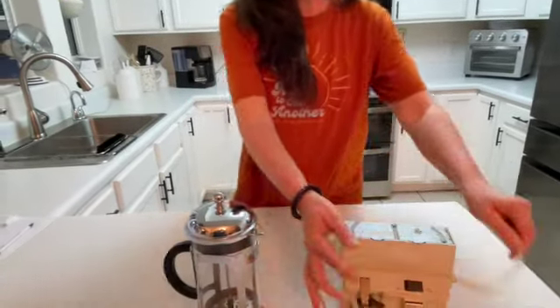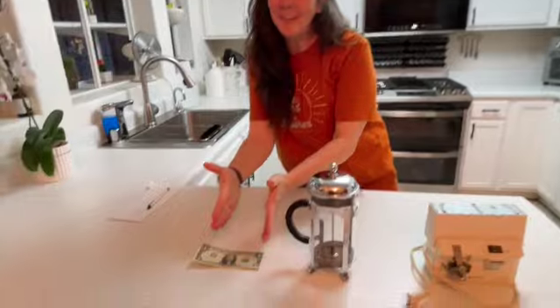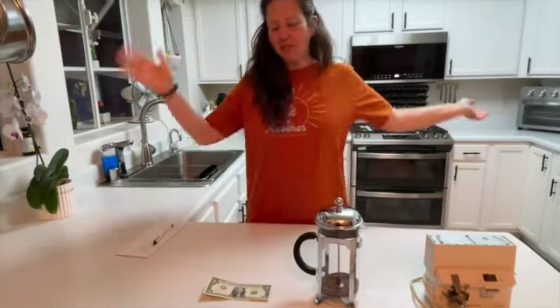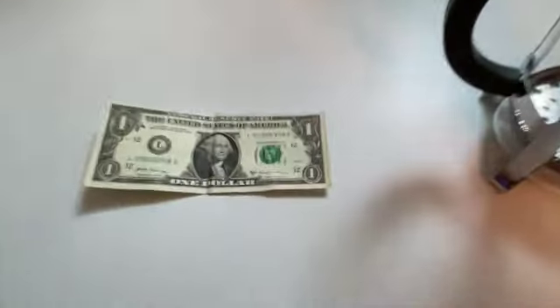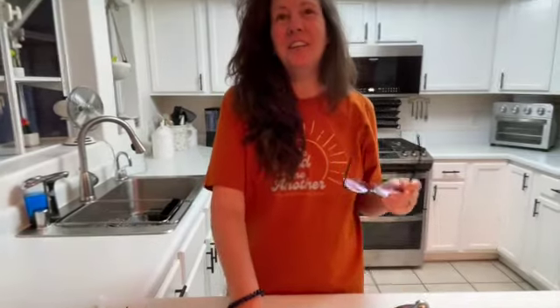Anyway, we're going to say fifteen to thirty dollars for the can opener. So if you guessed the one-dollar bill is the most valuable item out of these three, you win! Bragging rights — you win the game! Believe it or not, this dollar bill just sold at auction for $28.17.